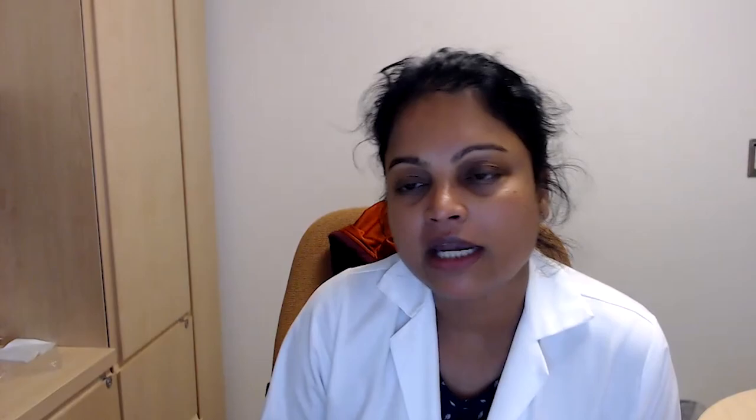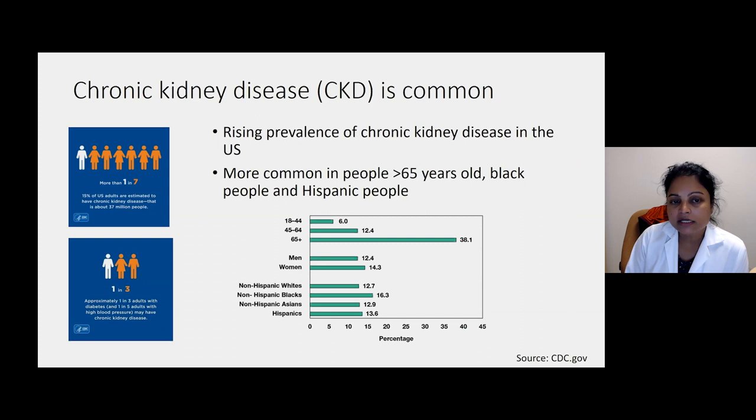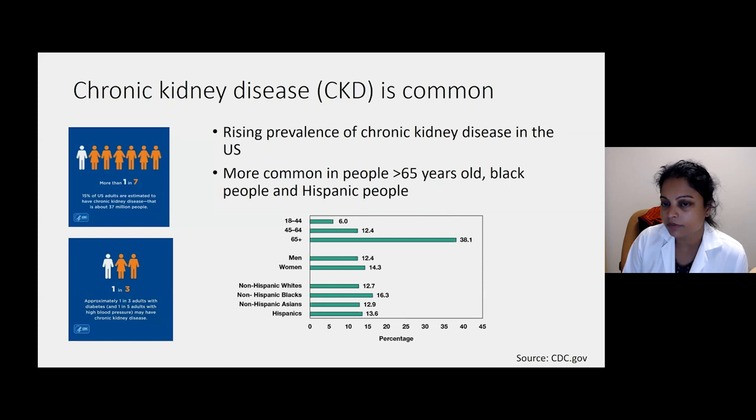These next two slides are mandatory slides that a nephrologist has to show to remind us all about the epidemic of chronic kidney disease and end-stage renal disease in the population. These data are from the CDC. More than one in seven, or 15% of US adults, are estimated to have chronic kidney disease — that's about 37 million people. Approximately one in three people with diabetes and one in five adults with high blood pressure may have chronic kidney disease. Chronic kidney disease disproportionately affects people over 65, and 38% of those patients have some element of impaired kidney function. Non-Hispanic Blacks and Hispanics are also more likely to have kidney disease than non-Hispanic Asians and whites.